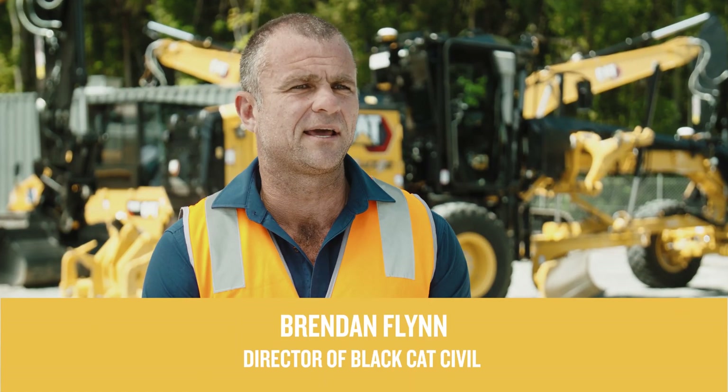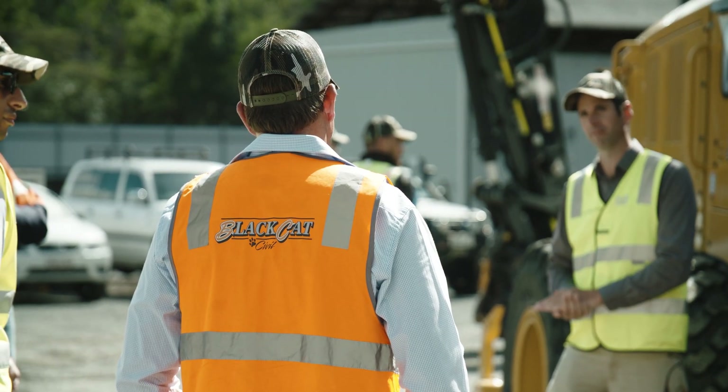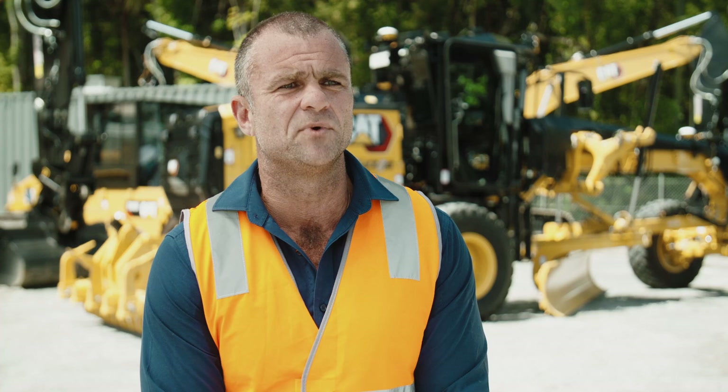G'day, I'm Brendan Pling, Director of Black Cat Civil. Jai and I started Black Cat Civil in 2006. We work across all different sorts of industries — civil, mining, railway — anything that requires moving dirt.